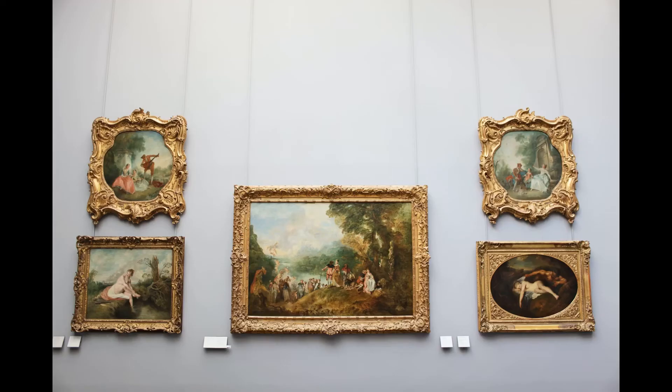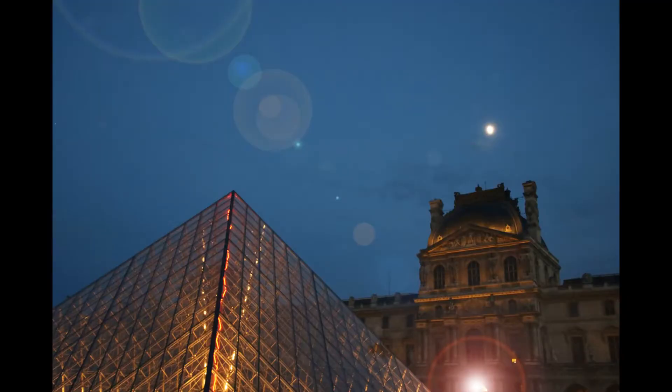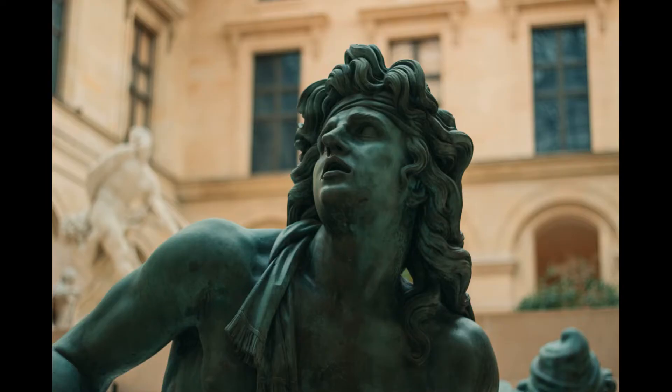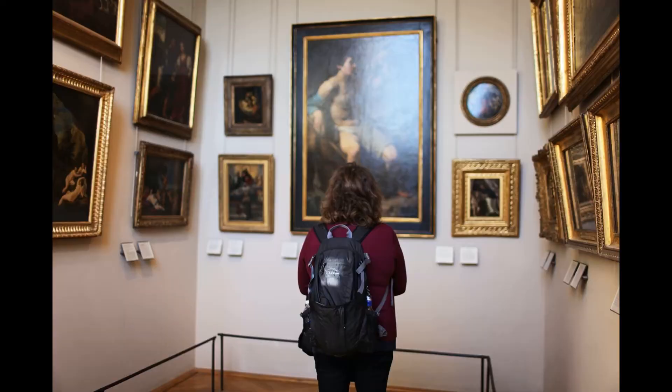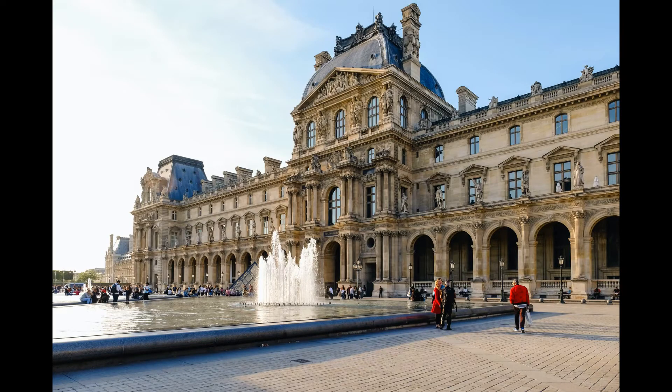Another must-see work of art in the Louvre is the Winged Victory of Samothrace. This stunning Hellenistic sculpture depicts the goddess Nike, standing atop a ship's prow, her wings spread wide as if in flight. The statue is displayed in the Daru staircase, which was specially designed to showcase this masterpiece. The Venus de Milo is another famous sculpture on display at the Louvre. This ancient Greek statue depicts the goddess Aphrodite and is believed to have been created between 130 and 100 BCE.